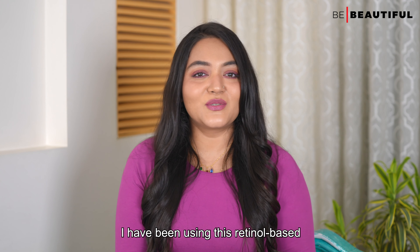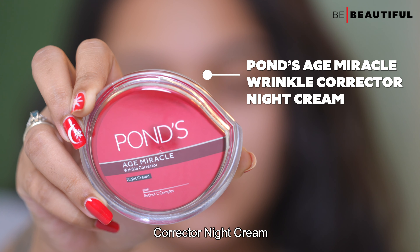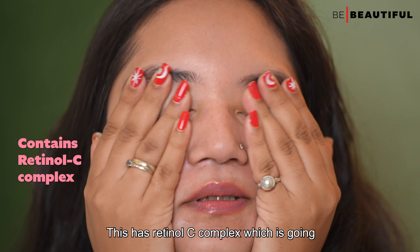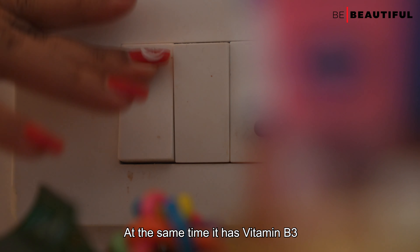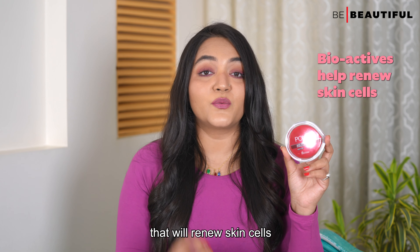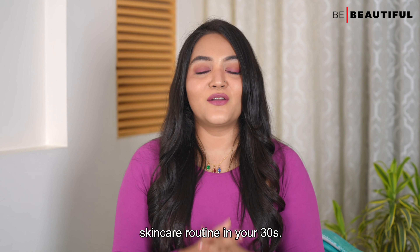When choosing retinol-based products, ensure you pick a mild over-the-counter retinol product that is not too irritating or over-exfoliating, and start using it every other night. I've been using Pond's Age Miracle Wrinkle Corrector Night Cream. Just take a coin-size amount and massage it onto your face and neck area. It has a retinol C complex which reduces the appearance of wrinkles, Vitamin B3 which adds radiance, and bioactives that renew skin cells while you sleep.